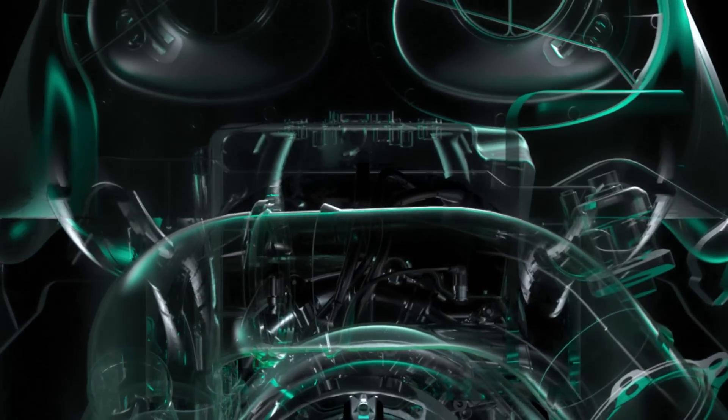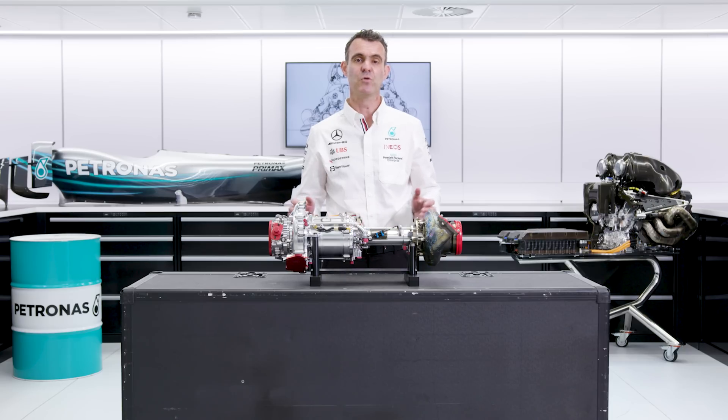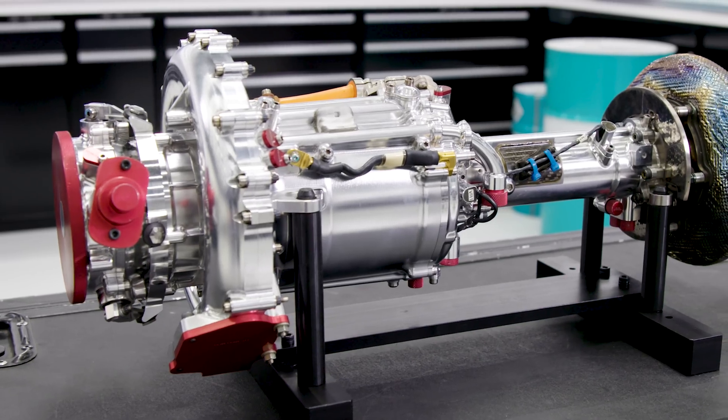The increase in thermal efficiency is due to the use of the waste energy from the exhausts and through the way that the compressor pushes the air into the combustion chamber. I hope that's giving you some more details of how the turbocharger works in the F1 power unit. In the next episode we're going to talk about the MGU-H.